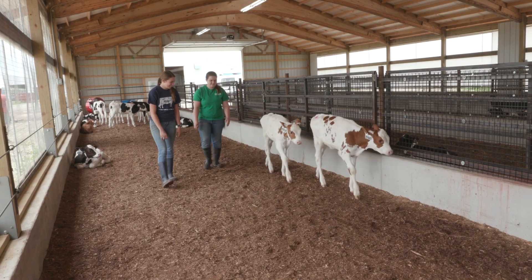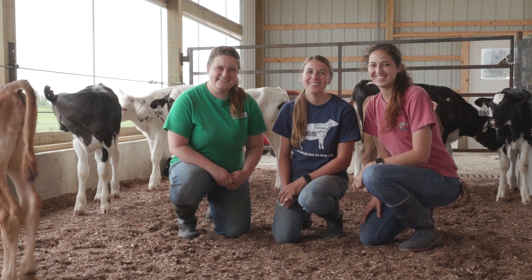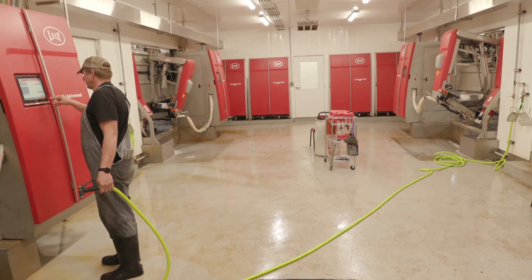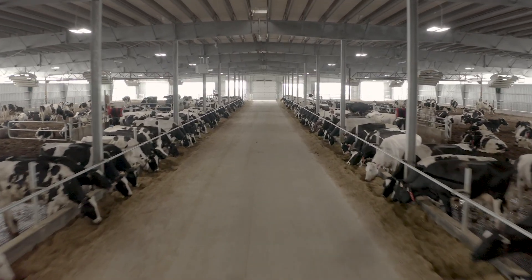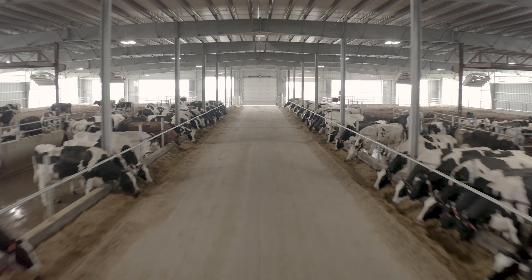One of the reasons we selected Lely as our partner in creating our data milking center is the amount of information that we can collect from the T4C program — not just body weights every time the cow comes into the robot, but the somatic cell score, obviously the pounds of milk, the fat, the protein. All the other things that come along with the data that the T4C program produces is vital to our overall goals within ST when we calculate our lifetime Ecofeed index.